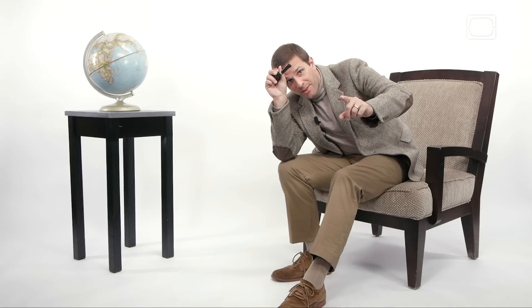So the next time somebody says that the blood in your body is blue, you set them straight. Tell them it's an optical illusion, and tell them they just sent you. Thanks for joining me.